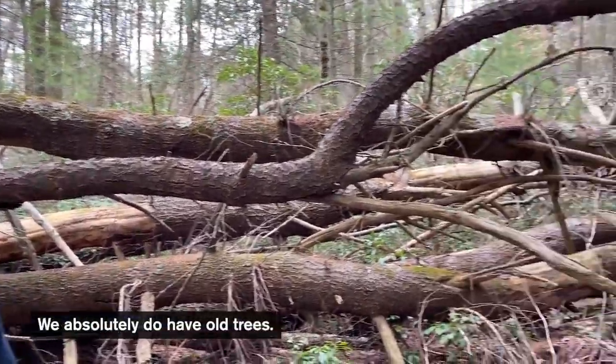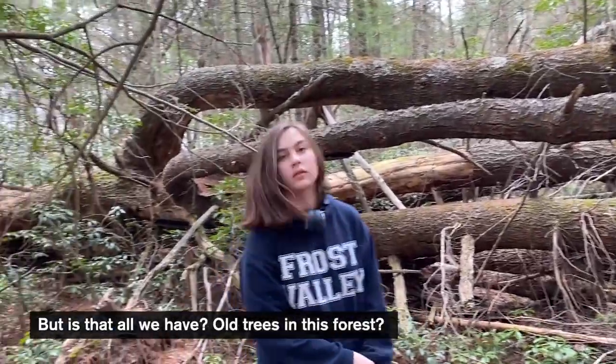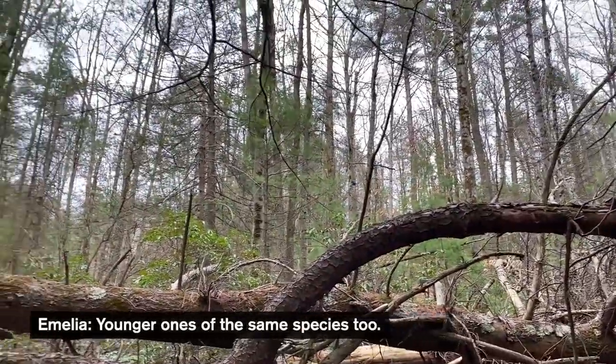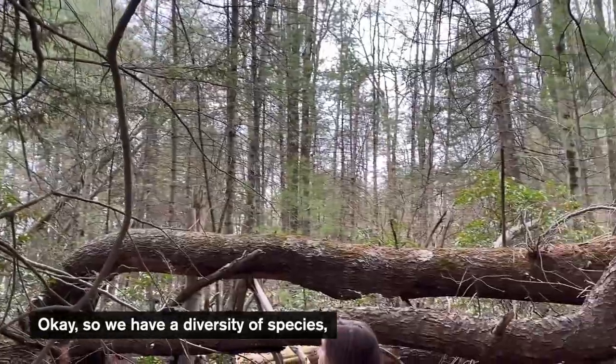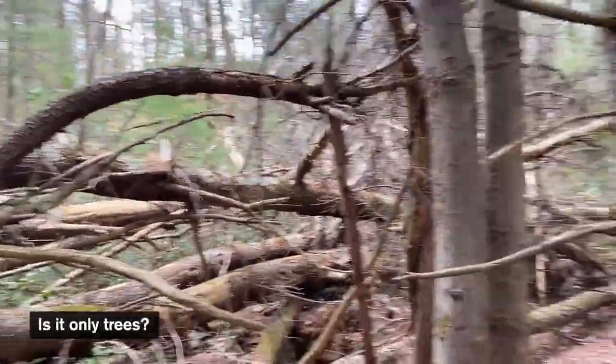So Amelia, looking around, do we have old trees in this forest? We absolutely do have old trees — in fact, this tree that's down was probably pretty old. But is that all we have? No. So we have a diversity of species, a diversity of age. What about underneath the trees — is it only trees?